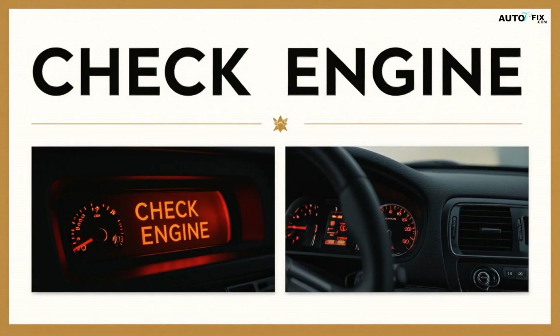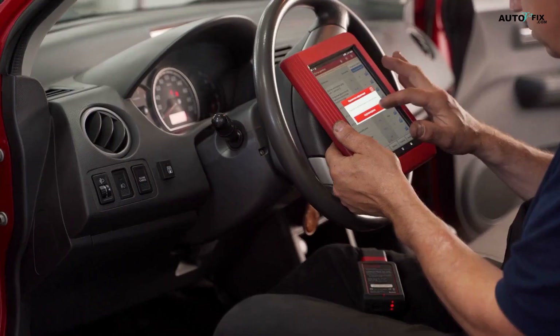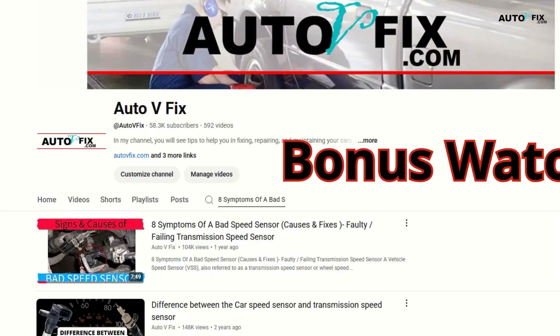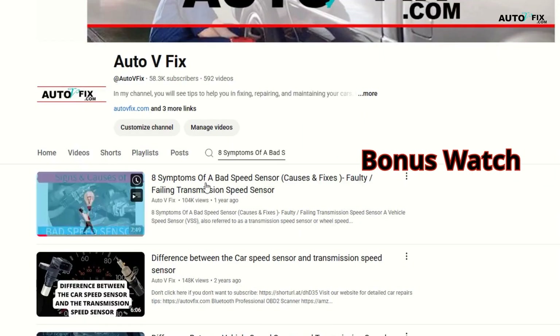Sign 3: check engine light. Codes like P0500 or P0720 will often show up. The car knows it's not getting proper speed info and throws a warning. You'll need a scan tool to confirm, but this is a strong clue. Pro tip: check out our video on 8 Symptoms of a Bad Speed Sensor, Causes and Fixes, for deeper code explanations.